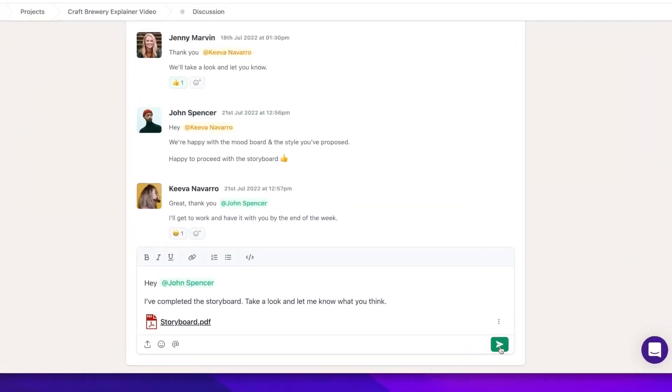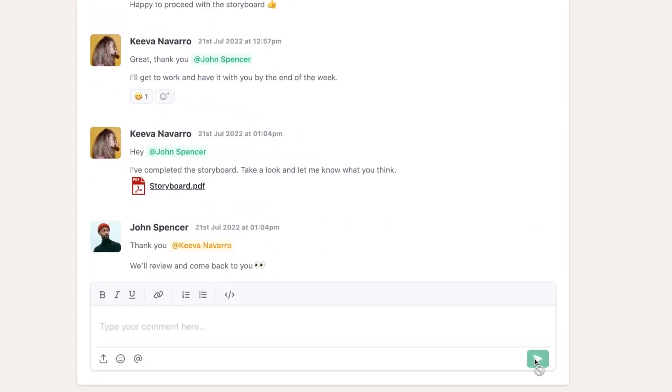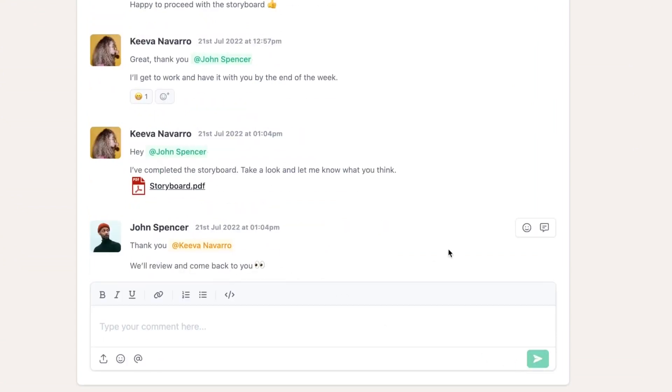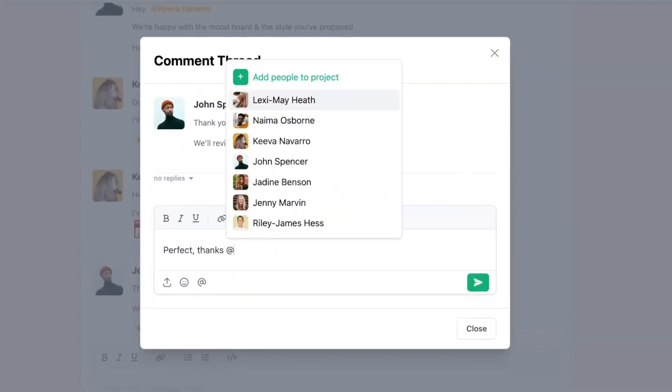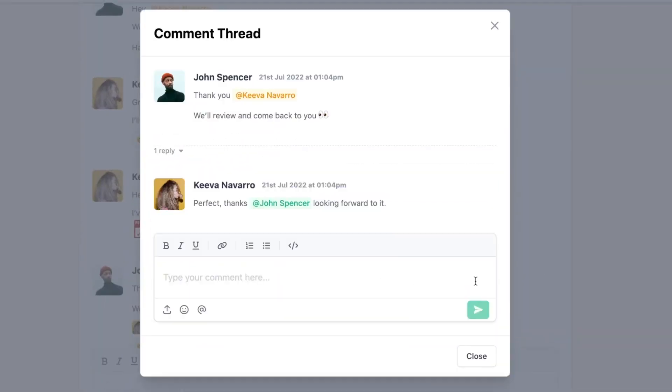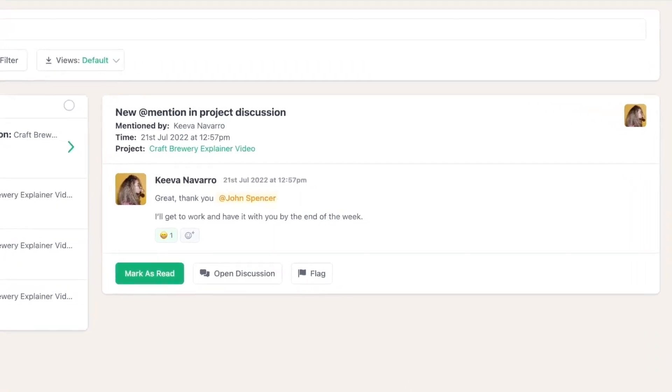Instead of using a separate chat tool, you can use the built-in discussion tool to collaborate with your team in real time. You can upload files, add emoji reactions, reply to comments, and tag people all within the same thread. Whether you reply to comments directly or through email, they'll automatically be posted in the discussion feed so everyone can see everything that's going on.